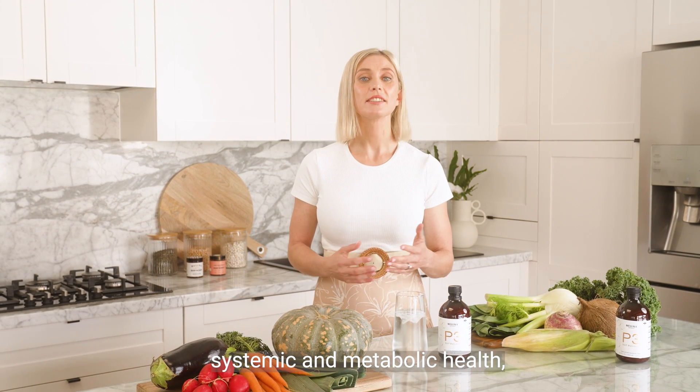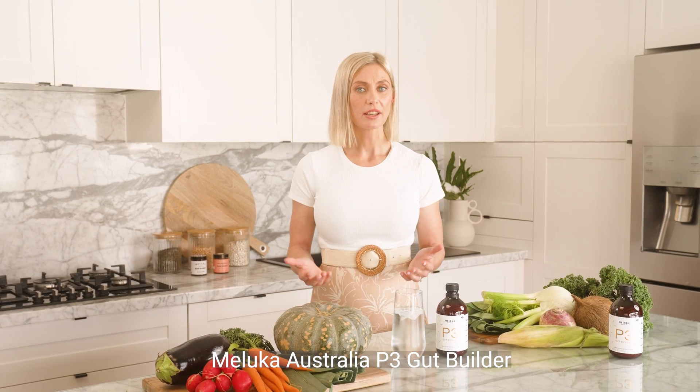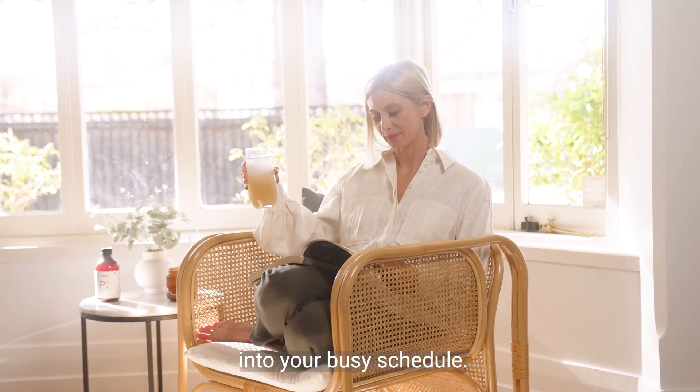Additional benefits include reducing side effects of medications, supporting systemic and metabolic health, along with weight management. Moluka Australia P3 Gut Builder is so deliciously easy to incorporate daily into your busy schedule.